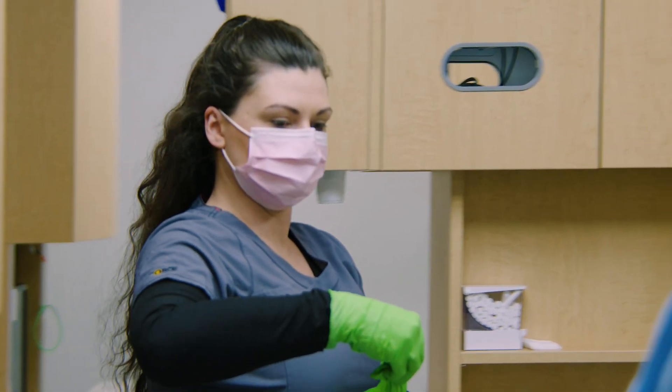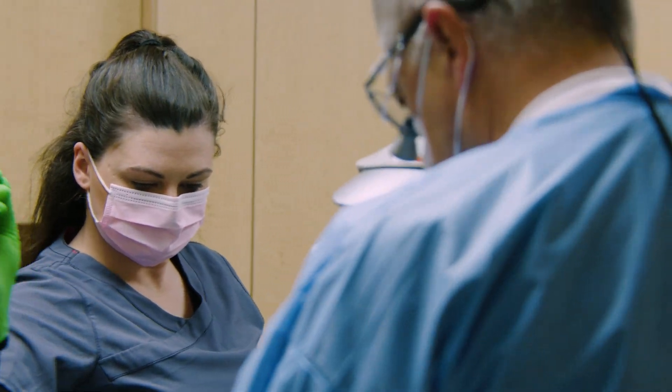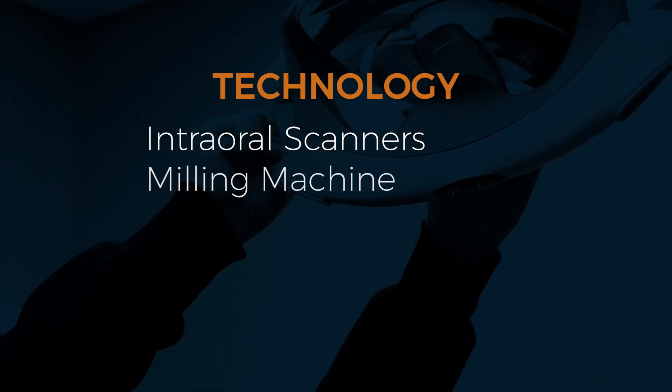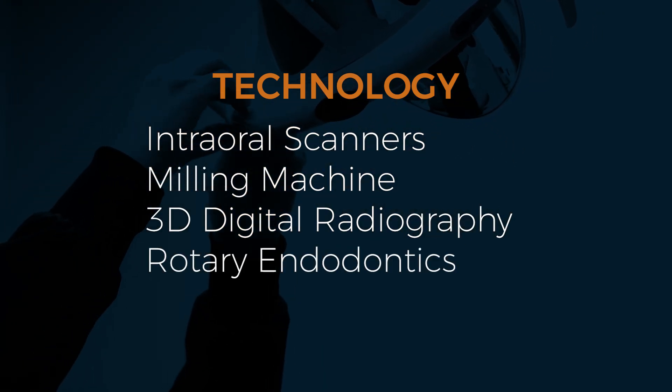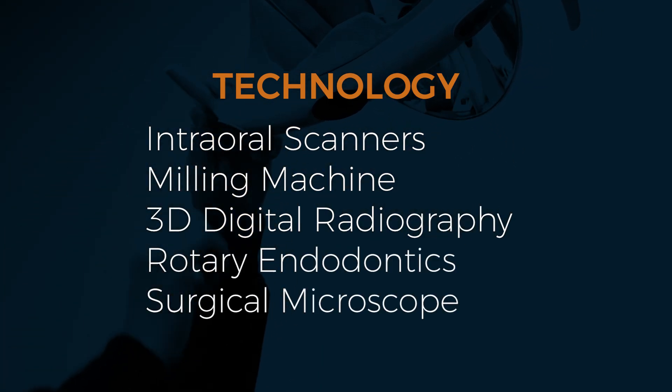At Crescent, residents will be able to use advanced technology including intraoral scanners, milling machines, three-dimensional radiography, rotary endodontics, and a surgical microscope.